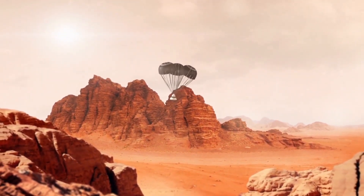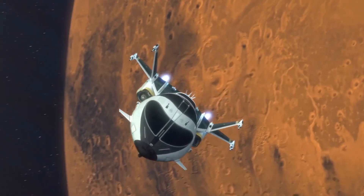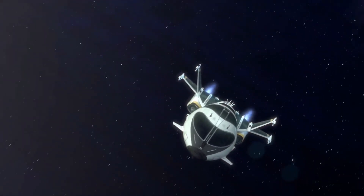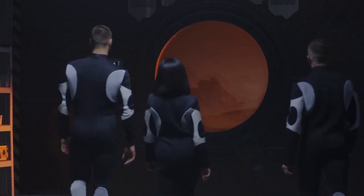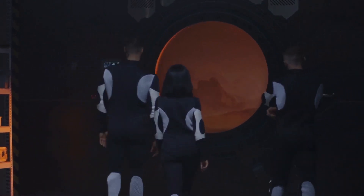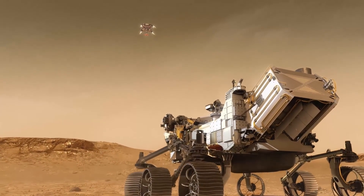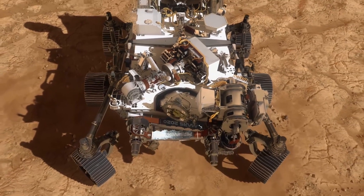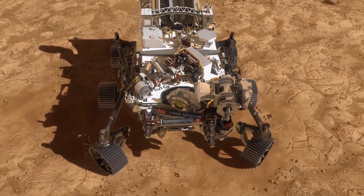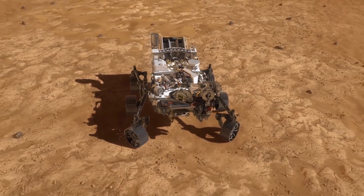From its vantage point in the skies, Ingenuity has helped to scout the best routes for Perseverance, and it surveyed the flat area at the delta's base where future missions could land. In early May, however, Ingenuity lost communication with the rover when dust in the atmosphere blocked sunlight, which the helicopter needs to charge its solar panels and battery. Ingenuity is now facing dusty skies and colder temperatures as the Martian winter descends and might eventually have trouble flying.